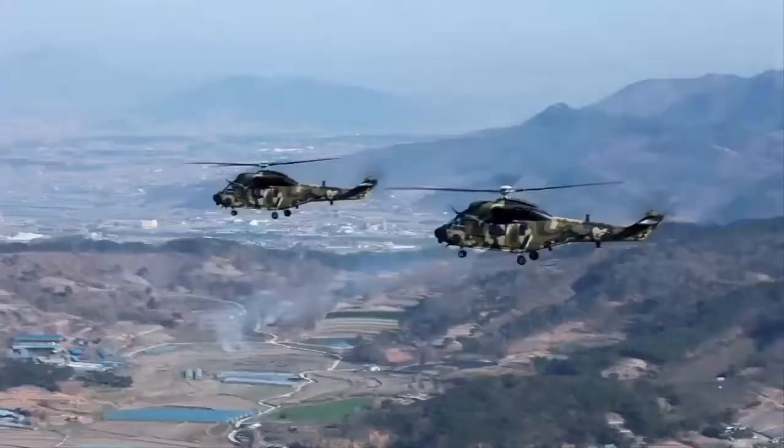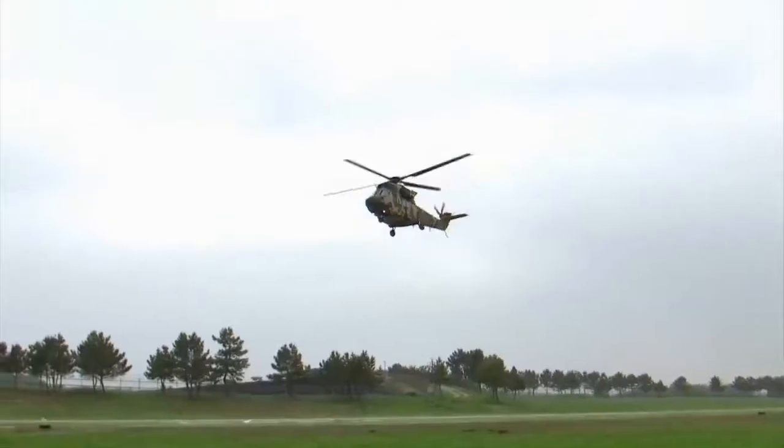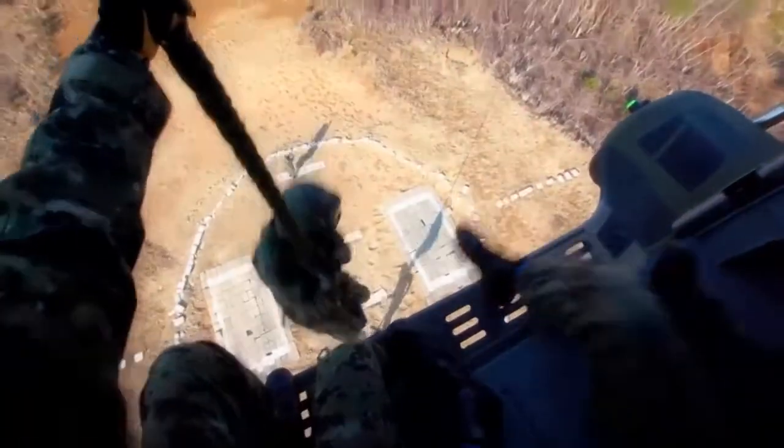Performance-wise, the helicopter has a cruise speed of 259 km/h with a range of 530 km. The armament consists of missiles — 6 BGM-71 TOW — or up to 4 rocket pods.